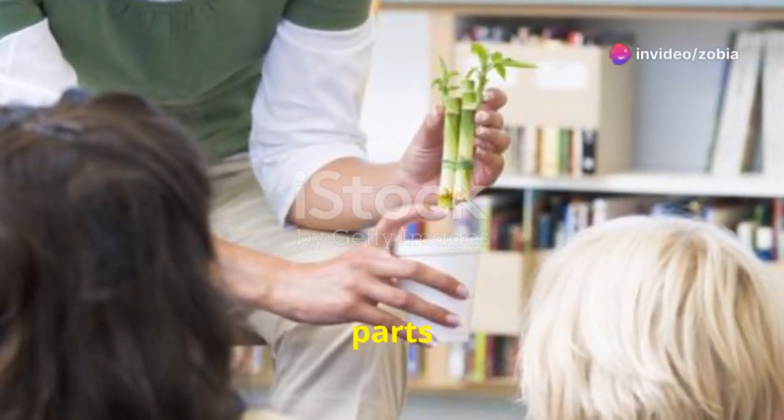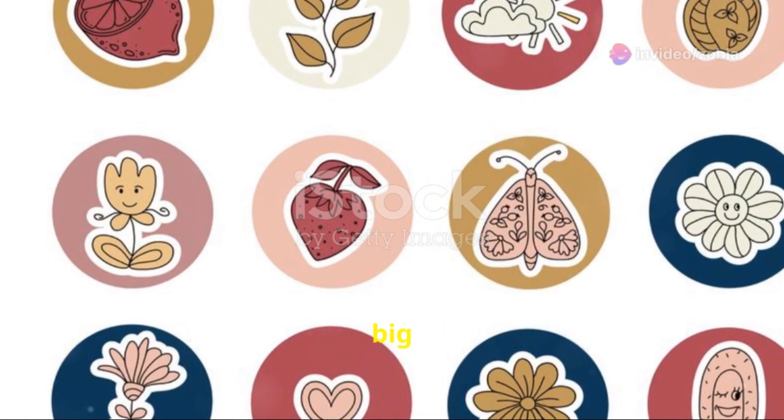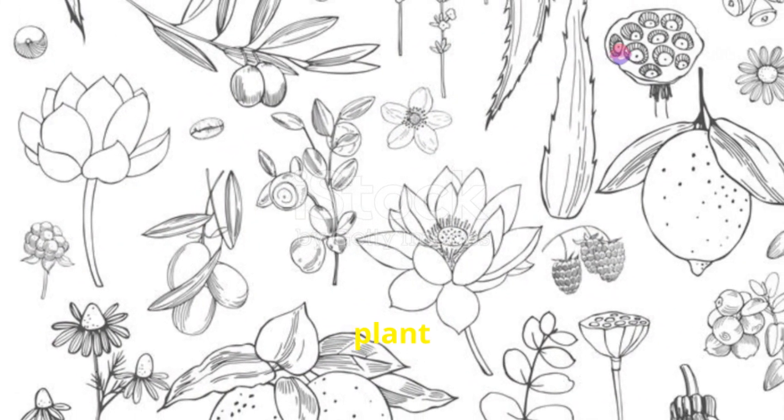So remember, plants have four main parts: flowers, stems, leaves, and roots. Each part has a special job to help the plant grow big and strong. Flowers make seeds. Stems transport nutrients. Leaves make food. And roots anchor the plant and absorb water.